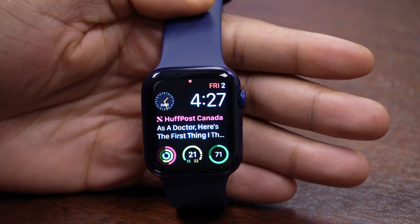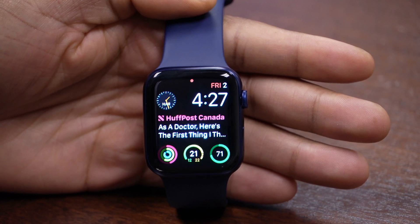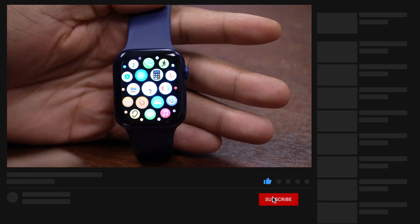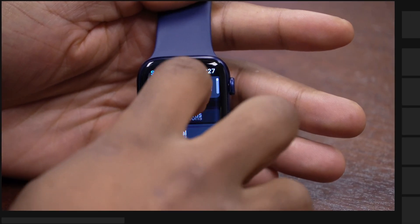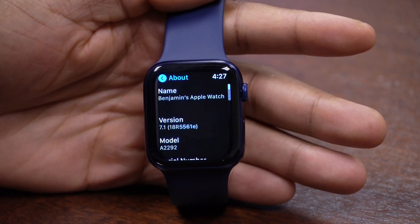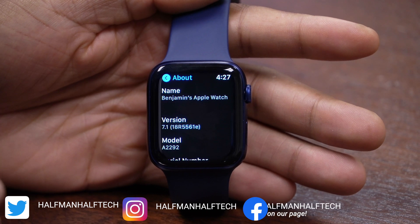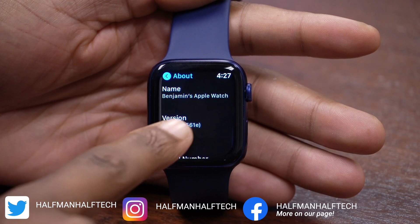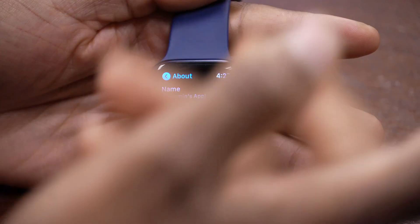Welcome back to Half Meta Tech. I've been using watchOS 7.1 beta 2 on my Apple Watch Series 6 — the GPS blue edition. If we go into Settings, then General, then About, you can see the build number that came with beta 2 of watchOS 7.1, which is 18R5561E — it has an E at the end.